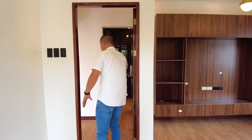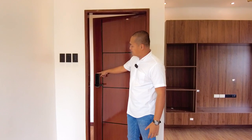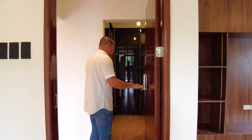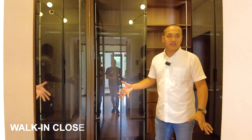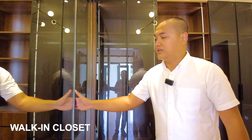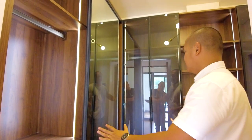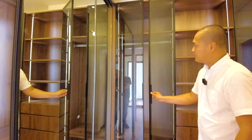The master bedroom has a Samsung brand modern door lock. Inside is a walk-in closet with lots of storage space — elegant modular cabinets with sliding doors and LED lights installed. These modular cabinets feature self-close hinges and drawers.